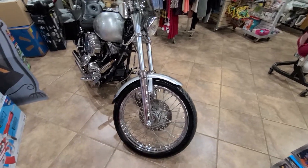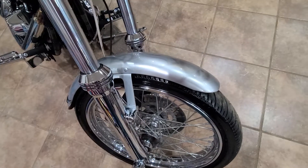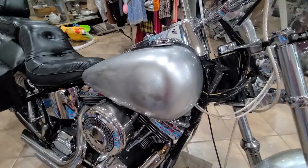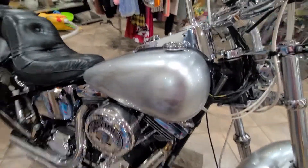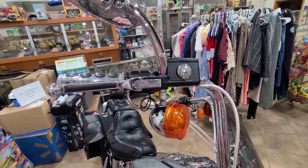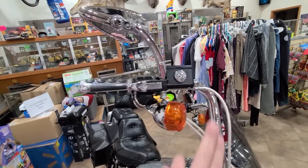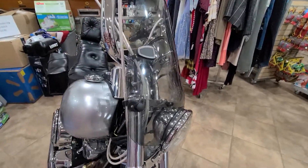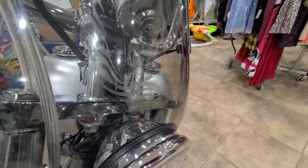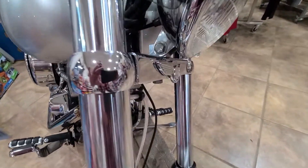This bike is absolutely gorgeous — wheels, chrome, and paint are all beautiful. Someone spent some money on this — you can tell on the fenders you have ghost flame skulls, and on the tank you have skulls and flames. This bike is dressed up really nicely throughout. The chrome looks really good, nothing's really pitted, all your verbiage looks really nice. Even on the windshield you've got your wings and your Harley-Davidson logo.